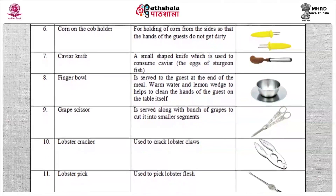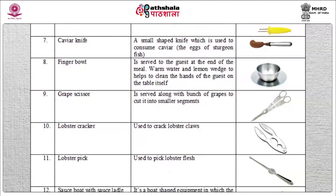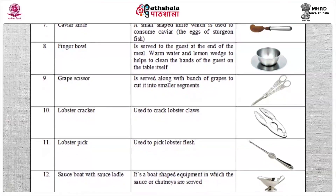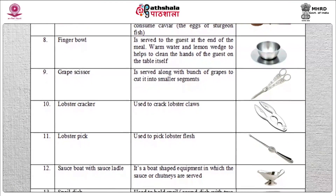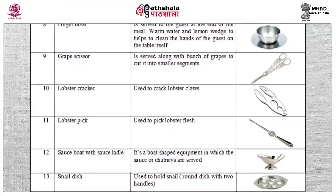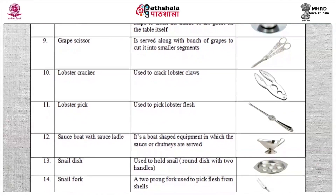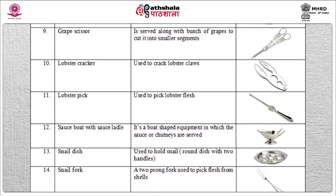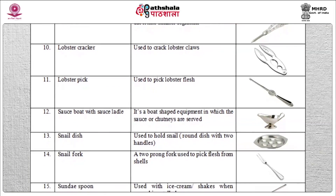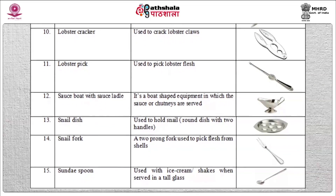Grape scissors — served along with a bunch of grapes to cut them into smaller segments. Lobster cracker — used to crack lobster claws, and lobster pick — used to pick lobster flesh. Sauce boat with sauce ladle — a boat shaped equipment in which sauces or chutneys are served. Snail dish — a round dish with two handles used to hold snails. Snail fork — a two-pronged fork used to pick flesh from snail shells. Sundae spoon — used with ice cream shakes when served in a tall glass.